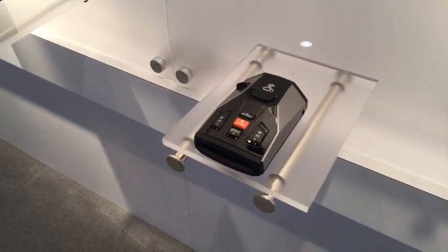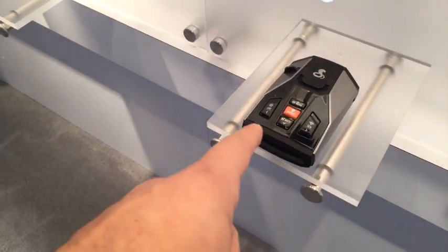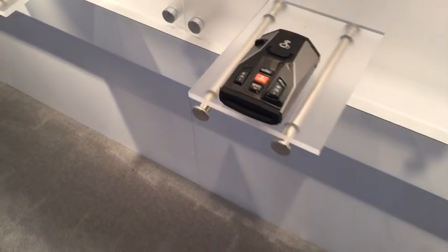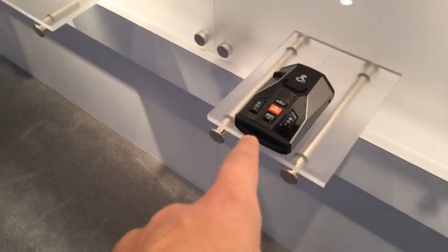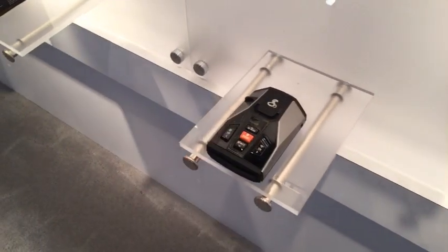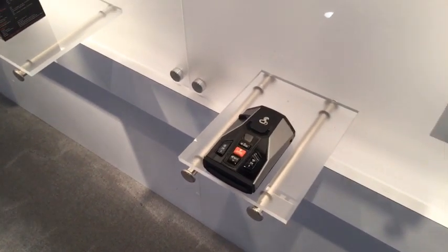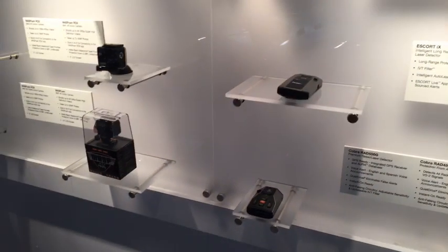I learned something interesting about the RAD500G. This guy has GPS built in — Aaron was telling me. It's around $200 or so. It's going to have manual lockouts but no auto, and it's got some of Escort's IBT. I don't know how good this guy is going to be, but if it's a good detector, it'll have lockouts for around $200. So that could be interesting.